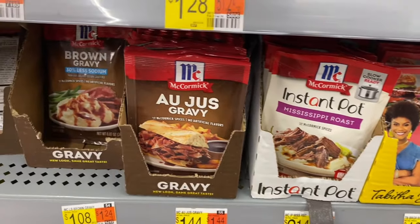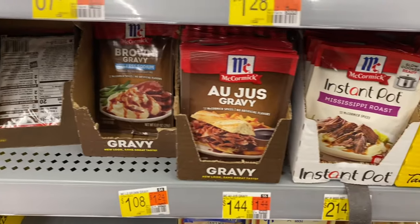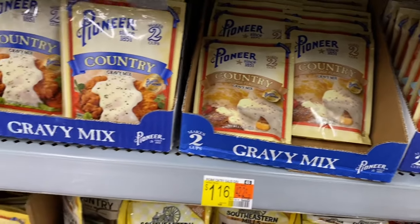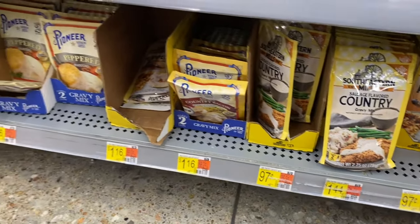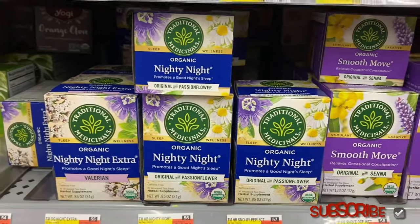Burger Business — salt free again too — and Mississippi Roast, that sounds so good. They have au jus gravy, and these are from about a dollar to $1.88 and $2.14. I've bought gravy packets before — these are $1.16 — and they have peppered country sausage flavored and hollandaise sauce over there too.